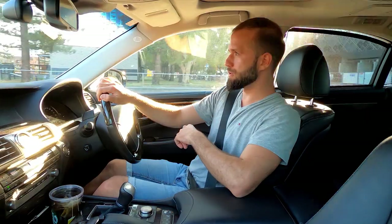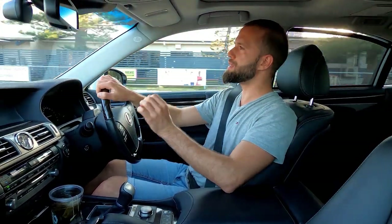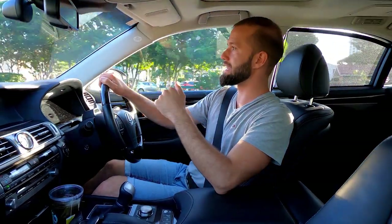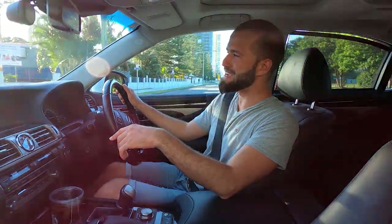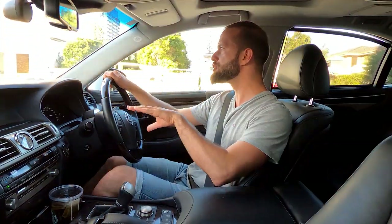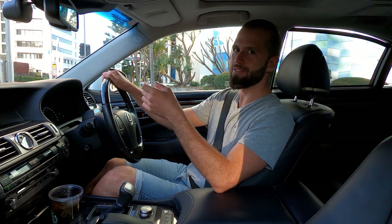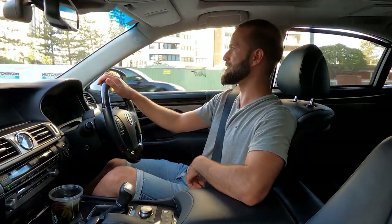We're on 19-inch wheels versus the LS 500's 20s, which probably contributes to the smoothness. However, the one thing that brings this car down a notch is the handling — you can feel how front-heavy it is. Going around corners, you can feel the whole car leaning left and right. To mitigate that body roll, you can switch into sport or sport plus mode. There's also a noticeable end jerk when coming to a stop, which doesn't feel as smooth as the 2020 LS 500.